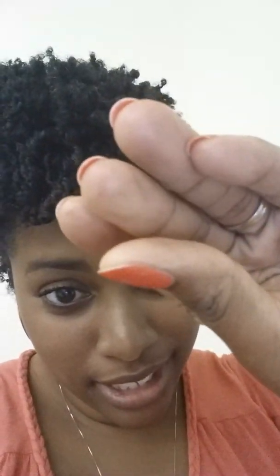Then I just took them out this morning. I didn't add anything to my hair. I just braided it because I was so tired last night. I didn't feel like applying any product, but my hair is still moisturized. Look at that. Shea Moisture is the bomb diggity.